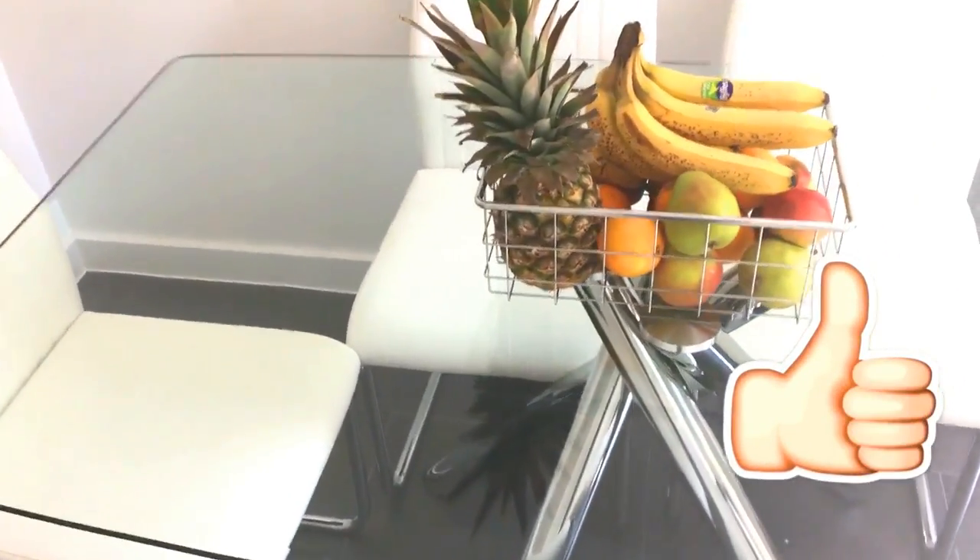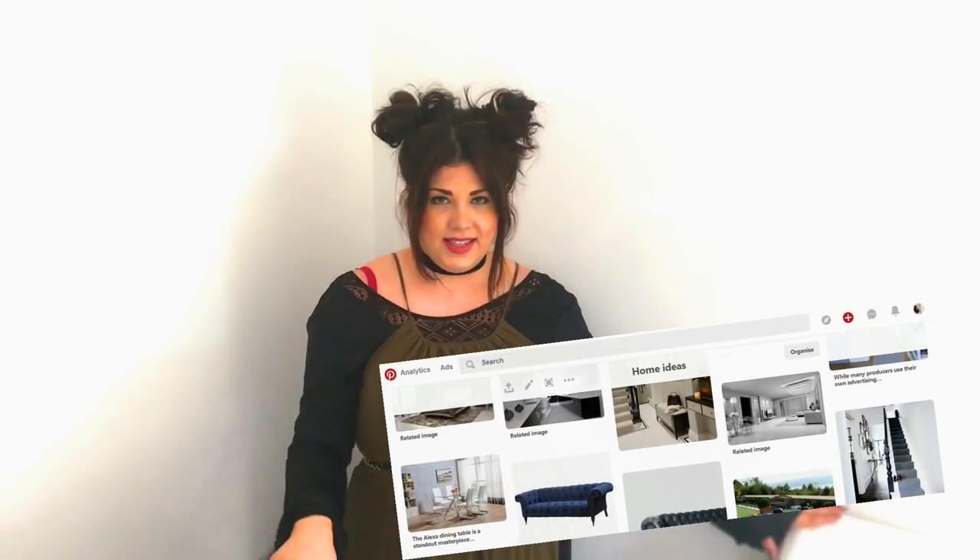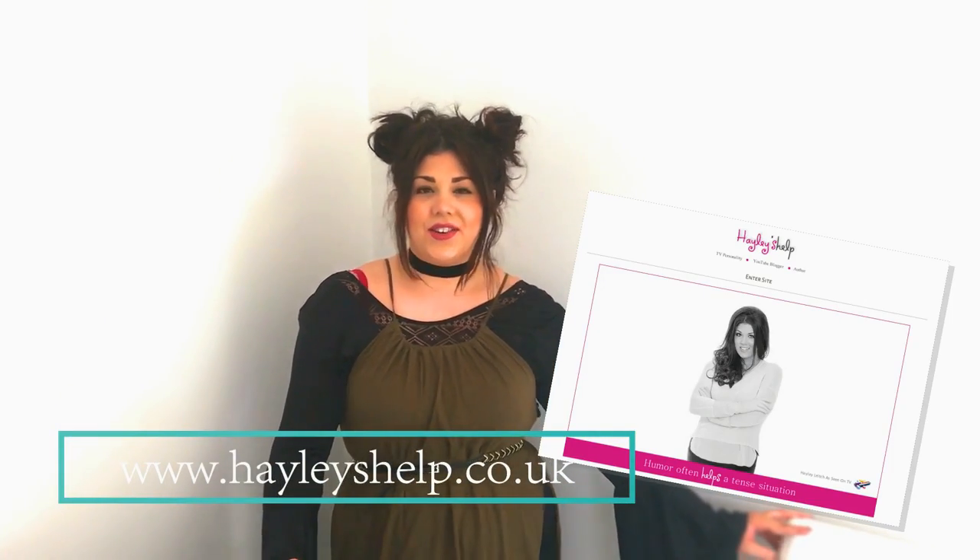That is the finished result of the dining table clean-up with me, Hayley. I hope you guys have really enjoyed this video. If you have, give it a like, and don't forget to subscribe to my channel. You can head over to Pinterest and find me there — I have loads of different ideas for my house including the makeover I'm doing at the moment, this dining table being one of them. You can also follow me on social media — Twitter, Instagram, and Facebook — under Hayley's Help. See you all again next time, bye guys!